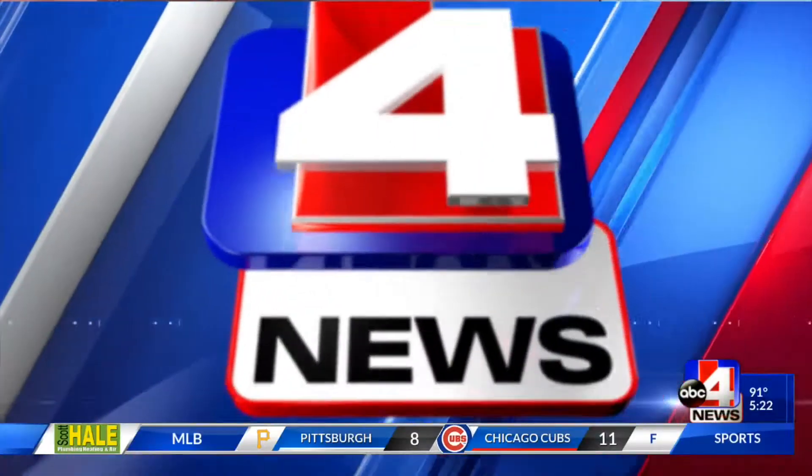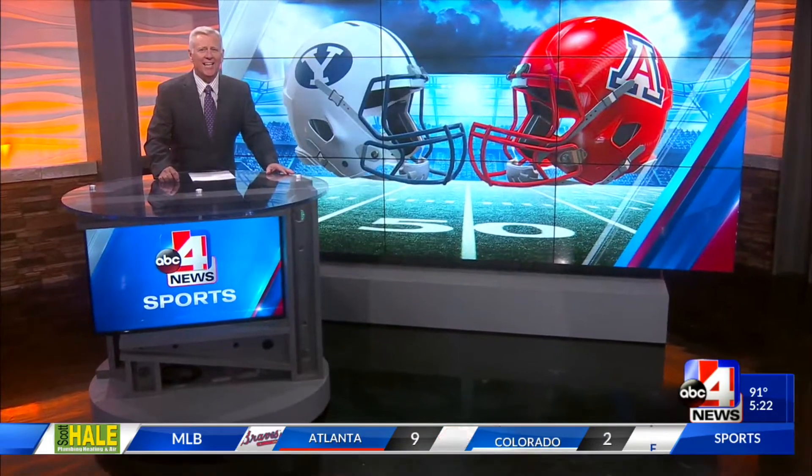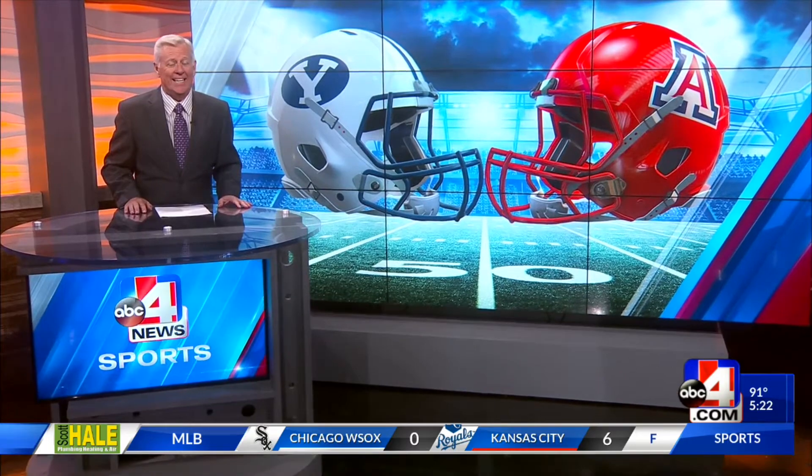Time now for ABC4 News Sports with Wesley Ruff. It was a good week for BYU with the news of the Big 12 Conference, a game scheduled with Notre Dame next year, and last night they capped off the week with a win over Arizona down in Las Vegas in front of the second biggest crowd to watch a college team event in Nevada history.